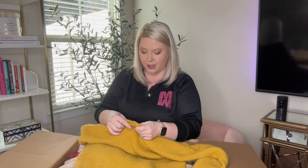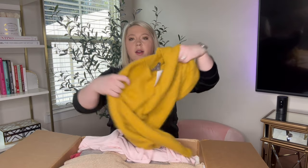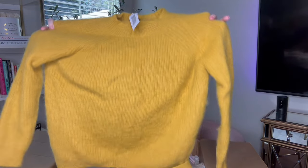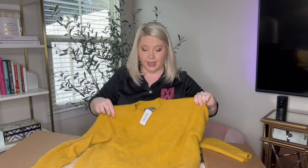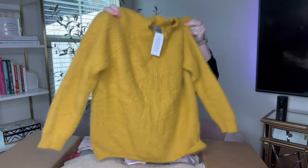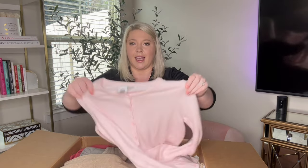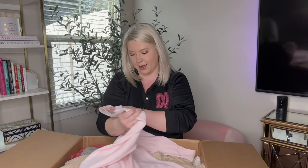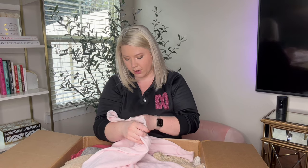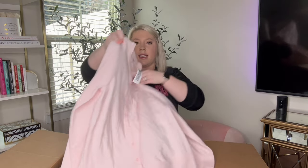The very first item is Primark, size medium. This is what the sweater looks like — we're losing our natural light. It is super, super soft with a little bit of fuzz, and it's in excellent condition. The next one — I love this. It's a very pretty pink color. This is Croft and Barrow, size medium, and it is a light pink button-front cardigan, super lightweight.